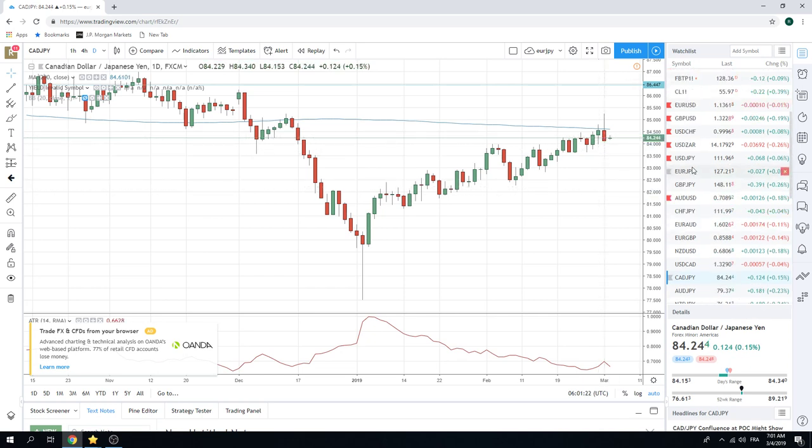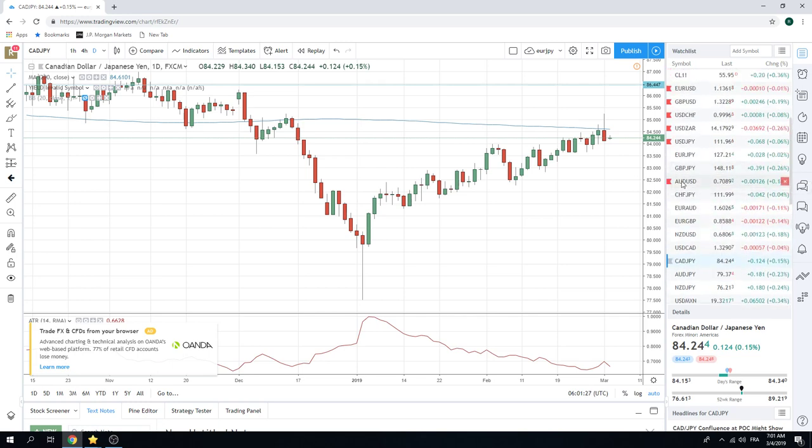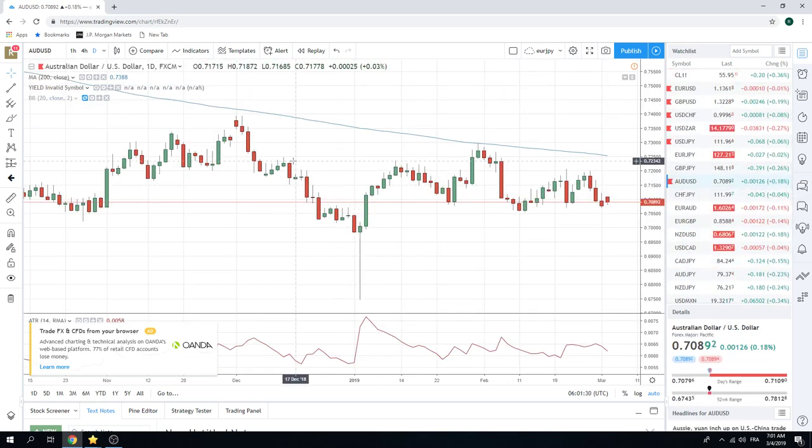And finally, Aussie — we have the RBA statement tonight. Keep an eye on Aussie. If you have an Aussie position, that will be 4:30 Tuesday morning Swiss time for the RBA statement. Short euros is the way today; we'll be focusing on that as well as long dollar Swiss, which is effectively the same trade. I wish you guys luck and much profits — talk to you soon. Ciao.